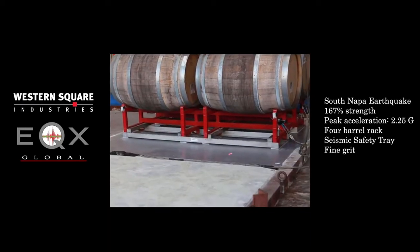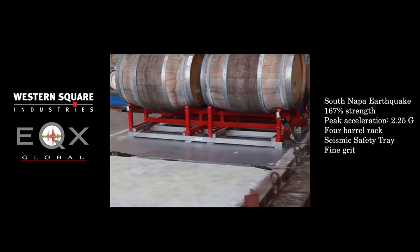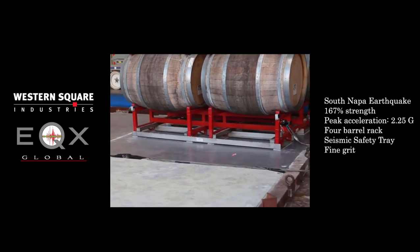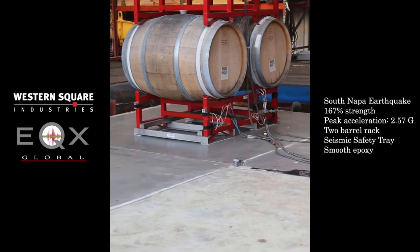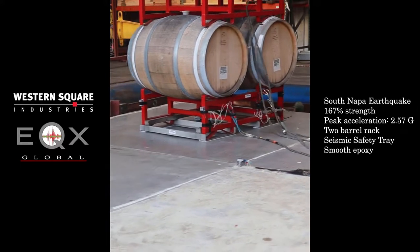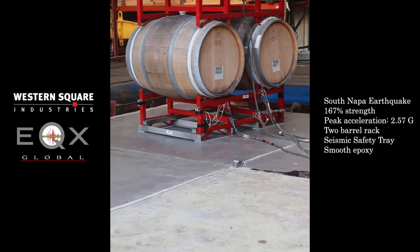Notice the movement of the safety tray against the shaking of the ground. This movement is what decreases the sway of the stack overall. Even the sway of two-barrel stacks on the proper floor can be mitigated enough by our safety system to help prevent falls in a stronger earthquake than South Napa's.